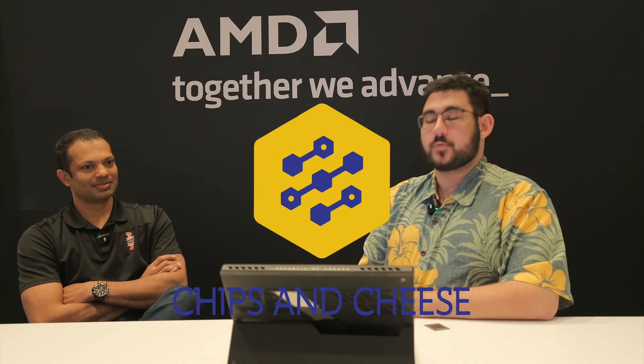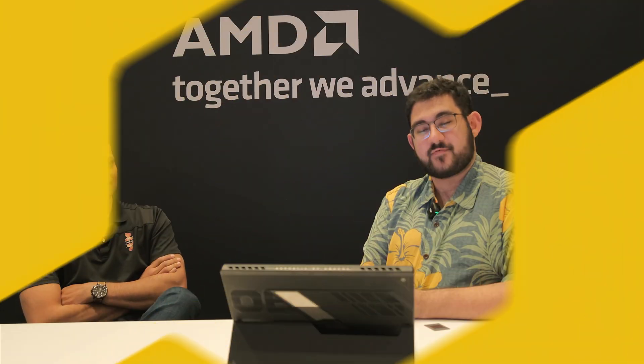Hello, you fine internet folks. We're here at CES 2025 with AMD, as you can see. The big AMD announcement was this Strix Halo being productized as AMD Ryzen AI Max.